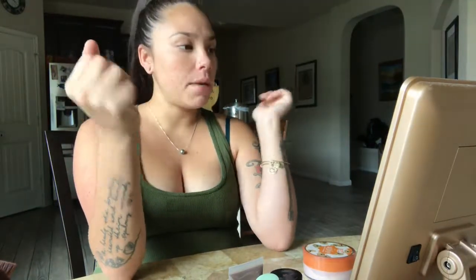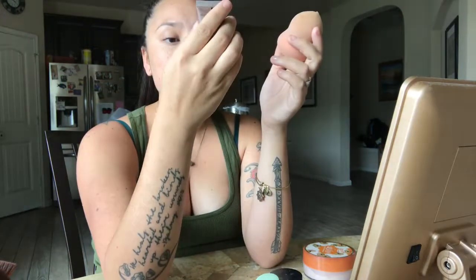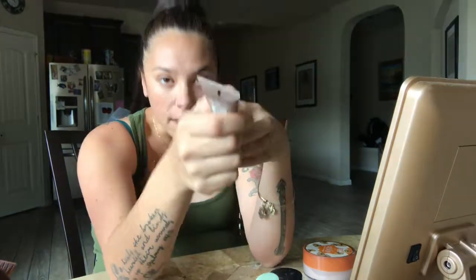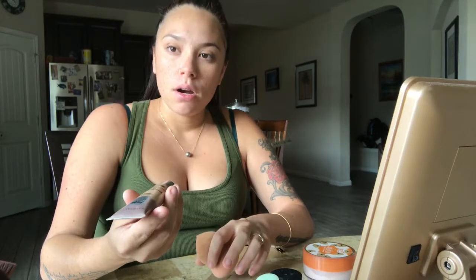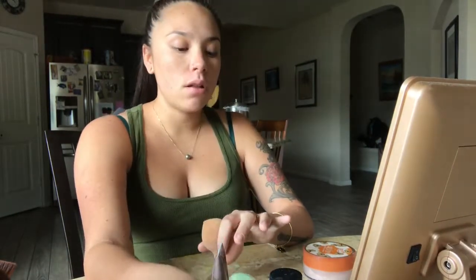For foundation I use the e.l.f. sponge — I believe it's like $5. I dampen it so it's really squishy. I'm going to go right in with the Dream Urban Cover foundation. It has SPF 50 in it and antioxidants. The only thing I have to say is this foundation tends to have a smell — kind of like an SPF smell — but if that doesn't bother you, I'd recommend it because it takes care of two things at once. I put a little bit on my hand and start blending.